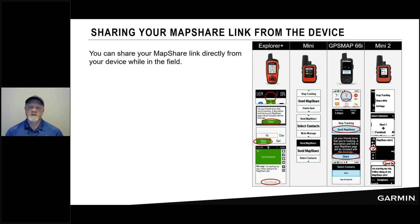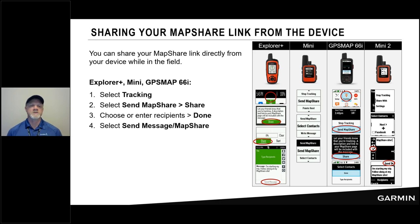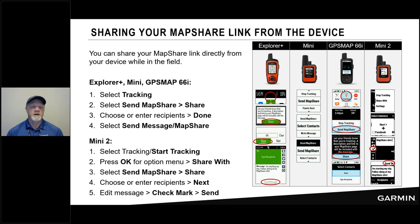Once in the field, you can share your MapShare link even if you forgot to do it before you left. On the Explorer Plus, Mini, or GPS Map 66i, choose Tracking > Send MapShare > Share. That sends a message to the recipient that includes your MapShare link. It also exists for the Mini 2 with a slightly different process: start tracking, choose 'Share With,' and follow the process — at the end you're still sending a message to the recipient with your MapShare link so they can send you messages and track your location.